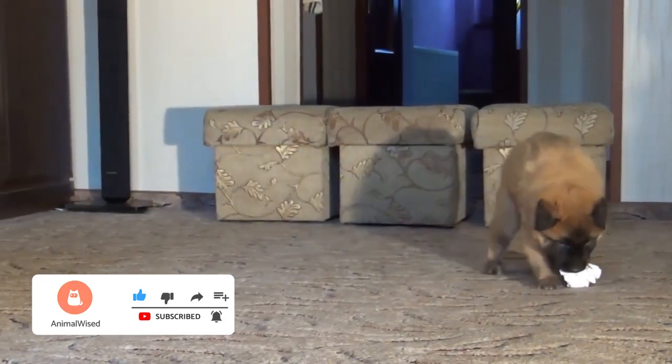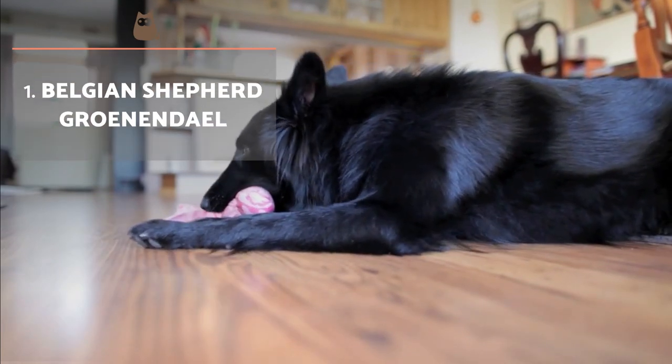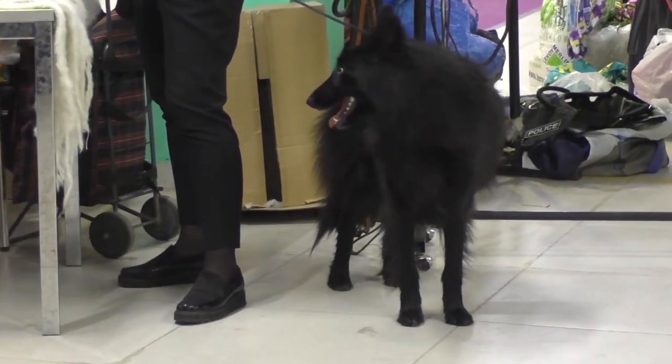We'll start by talking about the two varieties of long hair. Belgian Shepherd Groenendal: they are muscular, elegant and especially agile. They stand out for a double-layered coat which is dense, bright and black, especially abundant in the tail and neck areas.